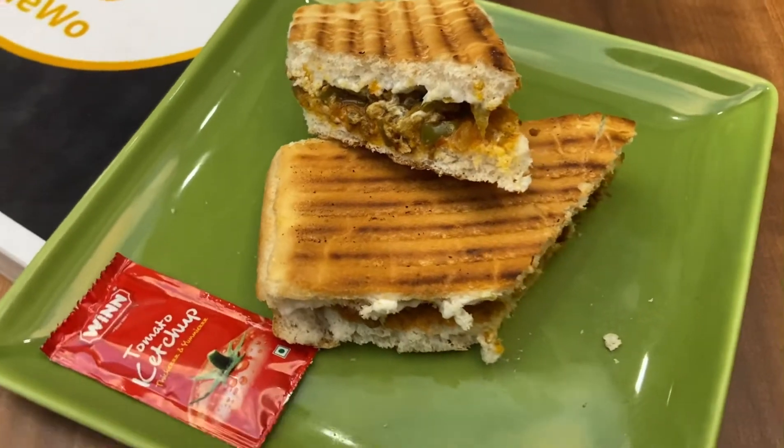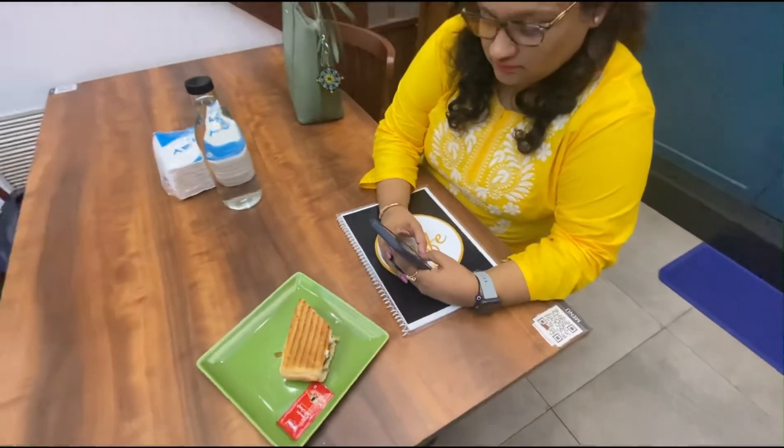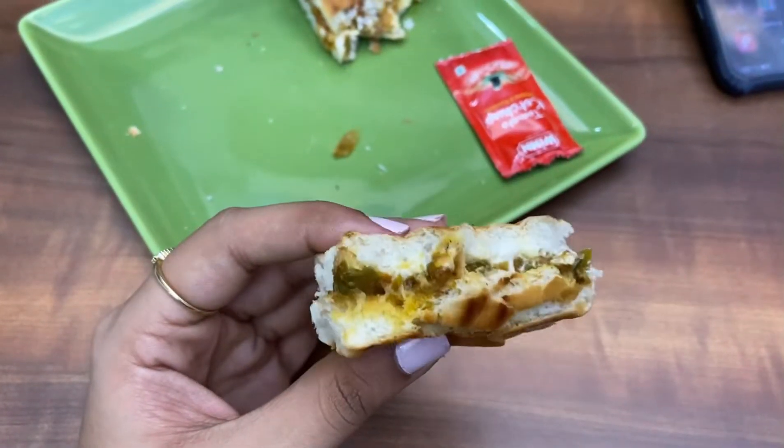First up, this panini sandwich which had a pepper chicken fry filling. My sister is shooting for her page. Basically you can make your own sandwich — choose your bread, choose your filling, and then you have your sandwich. They recommended I try their chicken pepper fry with panini bread.